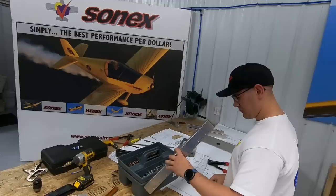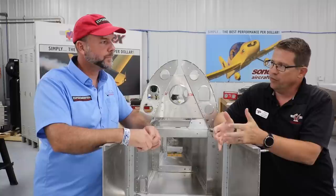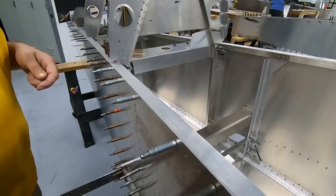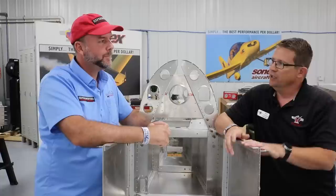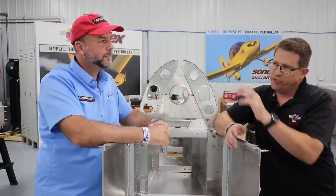Does Sonex have just a rudder kit or the full tail kit? The full empennage kit. You can start with that, or the fuselage, or the wings — it really doesn't matter. When we're doing it here in the QuickBuild shop we have people working on everything at the same time. We'll start with the fuselage sidewalls, which we build on a flat table, then stand them up and put cross ties in while someone else is working on the wings. It's really all about personal preference.